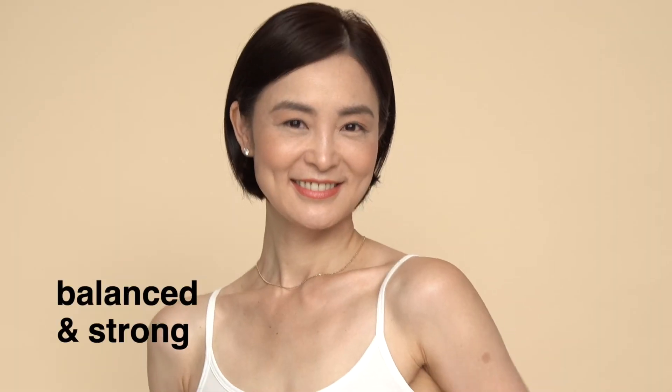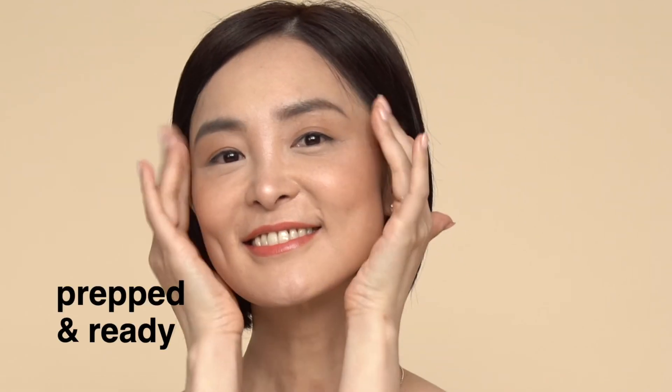Balanced and strong, your skin is now prepped and ready to apply your treatment skincare products or makeup.